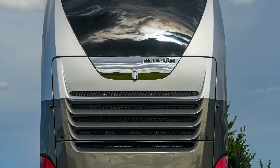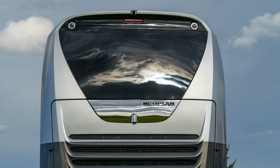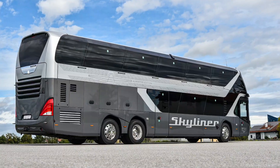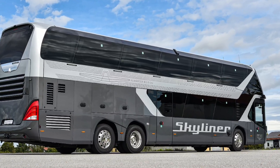The upper deck focuses on panoramic visibility using large side windows, skylights, and a front glass dome to create a bright and open travel space. Both decks feature high-quality materials, comfortable seating, and independent climate control.